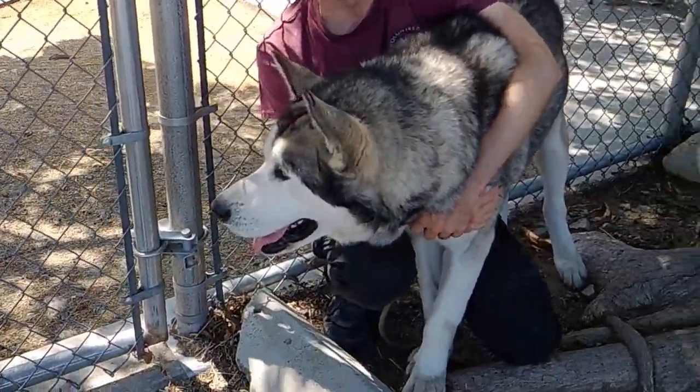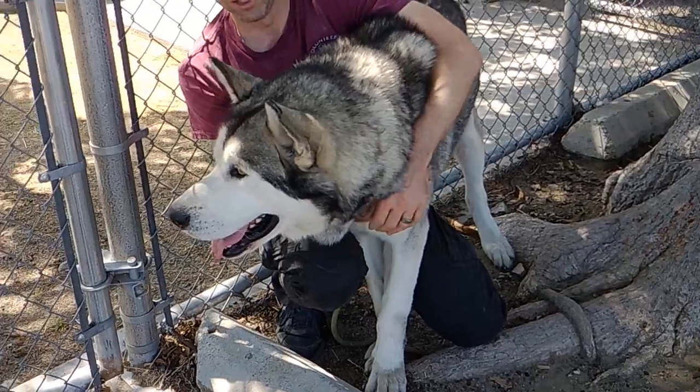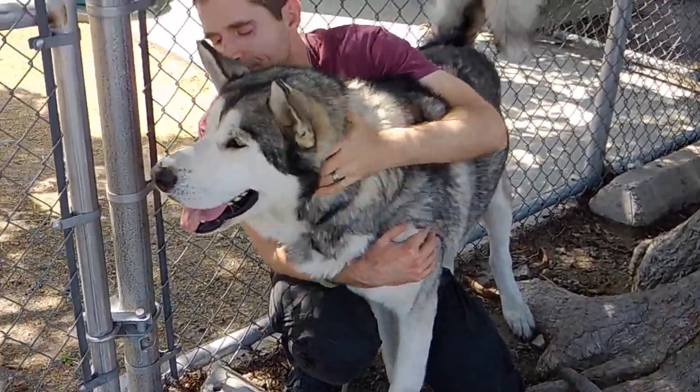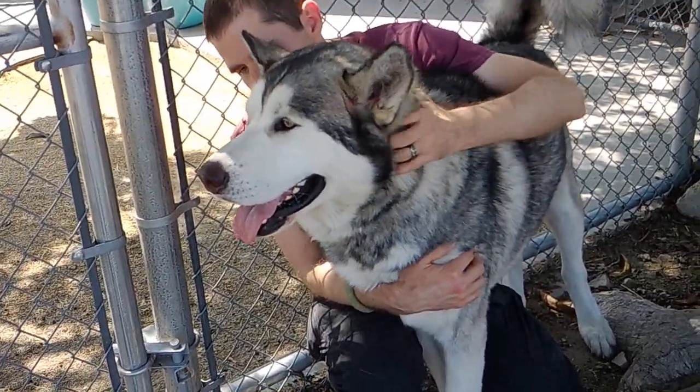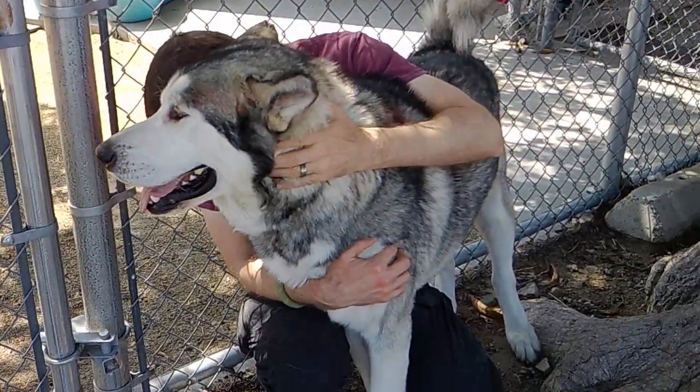Take him up to the snow — I think that would be a great idea. He'd love it. He can keep up with you all day long. He is a big dog, but again, he should be an indoor dog.